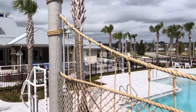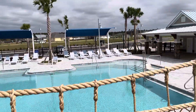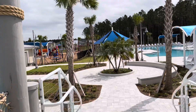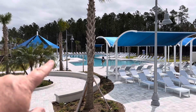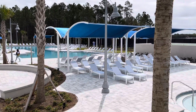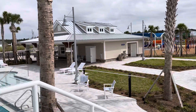Here we are in the Silverleaf Amenity Center, scheduled to open on April 1st. Everybody here is very excited about it. I want to give you a little bit of a tour. As you can see, this looks pretty much like a resort. I've been down to the Caribbean and gone to those all-inclusive resorts, and this actually looks better than most.